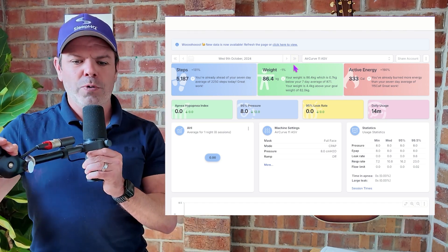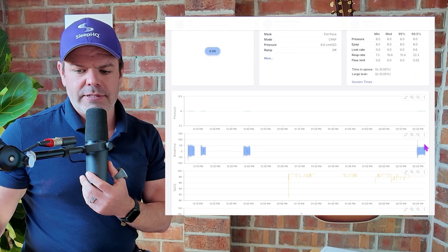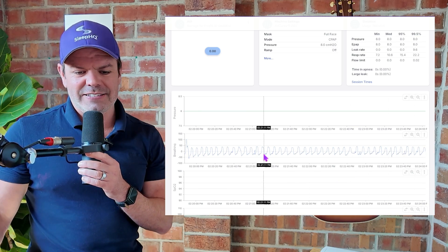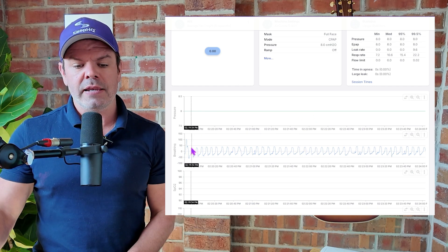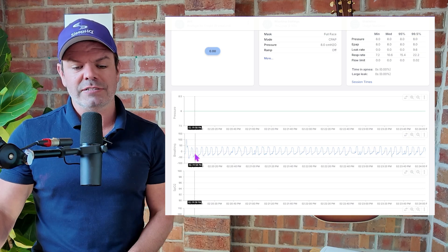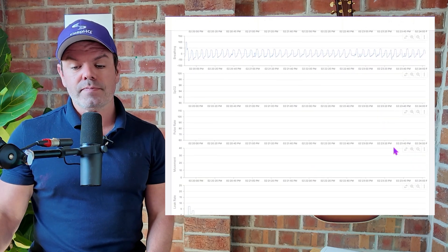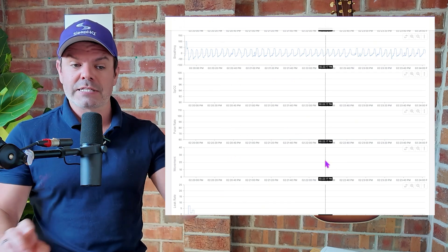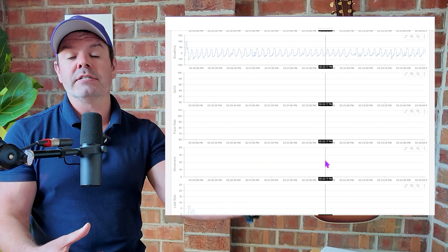All right, here we go. New data is now available — refresh the page or click to view. So we'll refresh the page. And if we come down here, here's a little chunk of CPAP data right here. So here we have the pressure, fixed pressure at eight currently. We've got my breathing, breath-by-breath data here, breathing in on inspiration, breathing out on expiration. So there's all the breaths I took in that little period there. And if we come down a little further, you can see currently there's no blood oxygen, there's no pulse rate, there's no movement coming from the ring, because I haven't taken the ring off yet — it won't create an O2 file to send to Sleep HQ.